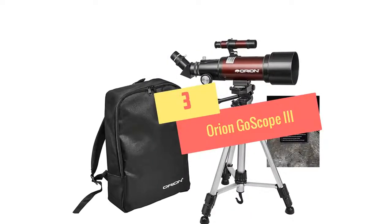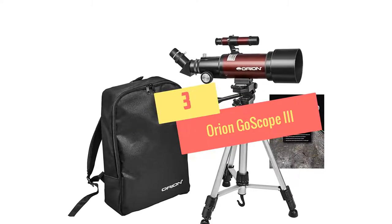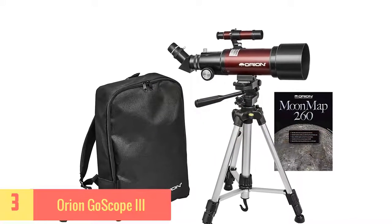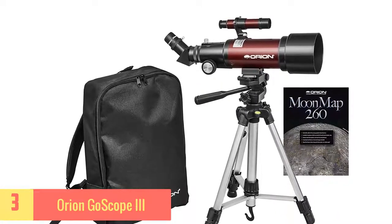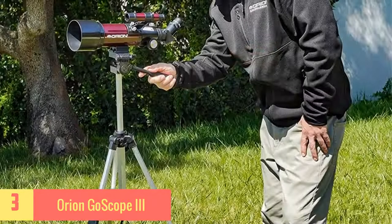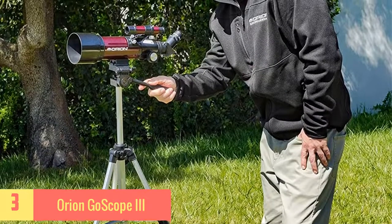At Number 3: Orion Go Scope 3. It's a neat scope designed primarily for travel purposes. It comes with a neatly designed backpack and is the favorite travel scope for many birdwatchers. The tripod and scope both fit comfortably in the backpack.